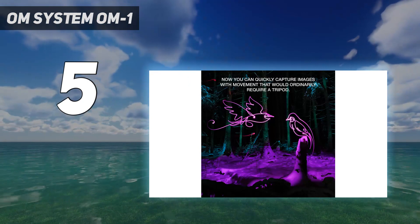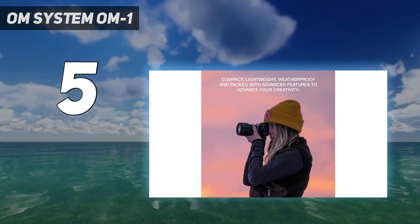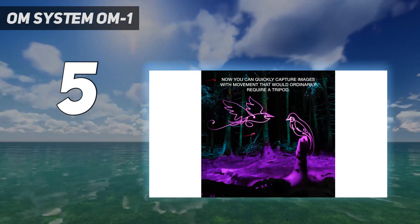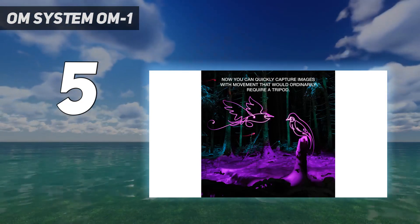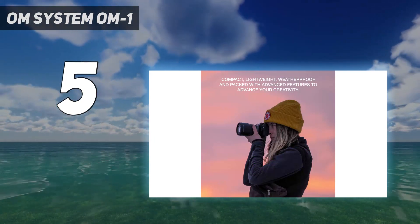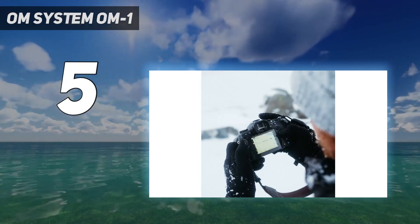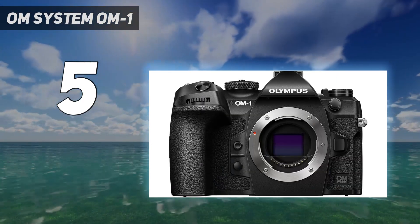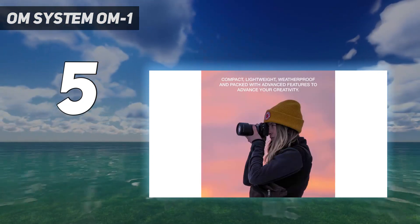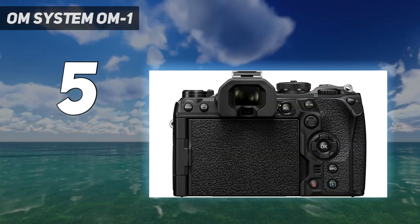Thanks to its new stacked micro four-thirds sensor, which is the first of its kind, and a speedy TruePix X processor, the OM-1 performed admirably in most of our tests. It's one of the most enjoyable cameras you can buy. We found that the OM-1 performed well up to ISO 1600 and had slightly less aggressive noise reduction than its Olympus-made predecessors. Its computational modes are also the best you'll find outside a smartphone, with the likes of high-resolution shot, Live ND, and in-camera focus stacking going some way to compensating for its smaller sensor.